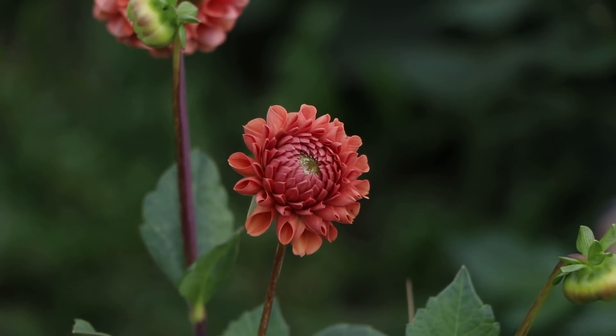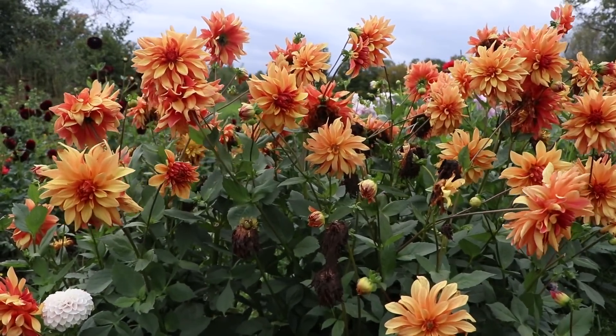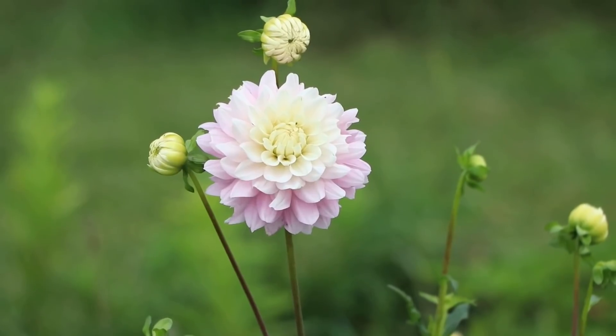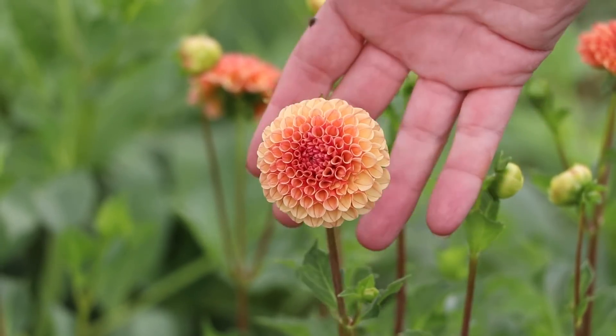Hi flower friends, it's Nicole from Flower Hill Farm and this is the third edition of I Dream of Dahlias. Remember these and these? 2021 was the dahlia year I've been dreaming about for four seasons now. We had a beautiful amount of rain, I only had to water these twice, and we had beautiful conditions for dahlias — they were showing off.